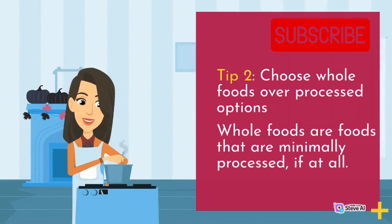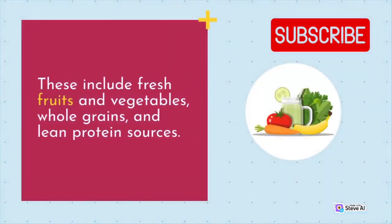Tip 2: Choose whole foods over processed options. Whole foods are foods that are minimally processed, if at all. These include fresh fruits and vegetables, whole grains, and lean protein sources.